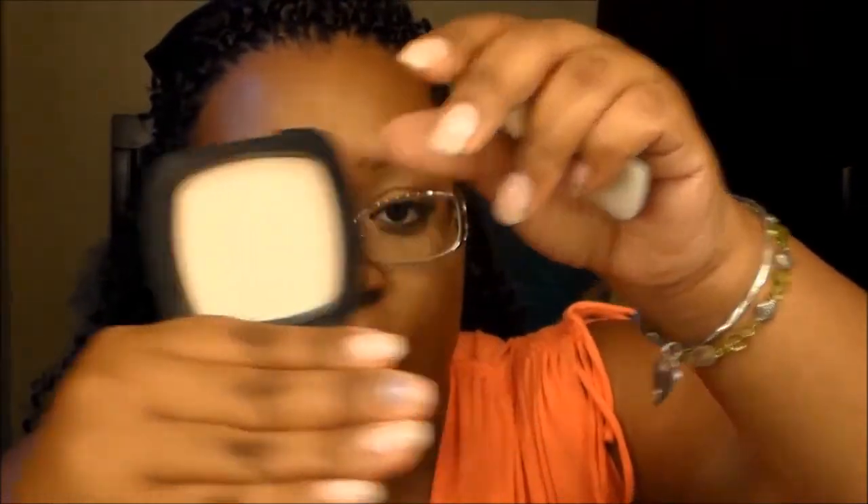I also got from TJ Maxx the BareMinerals Ready Touch-Up Veil in translucent setting powder. I didn't think I was going to like it at first because it has a pinkish undertone, but I do love it. It came with a brush and a little sponge. I used it today — that's what I have on my under eyes. I got this from TJ Maxx for $4.99, which I think is a great deal.